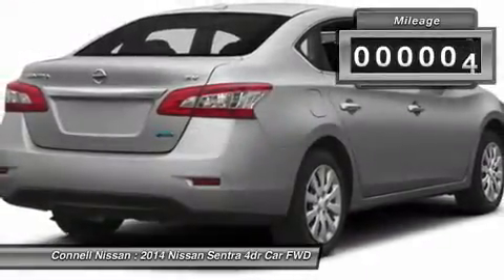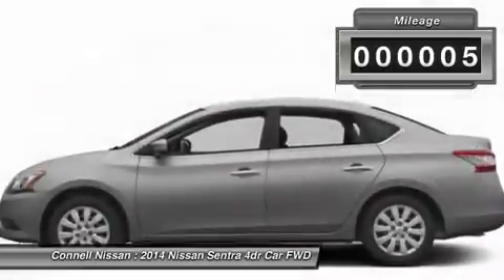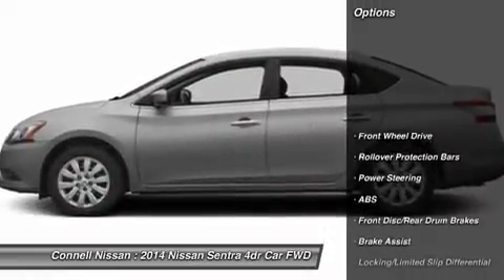which requires financing with Met. Connell Nissan is the number one GTR dealer in the USA for total sales since 2009.